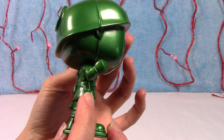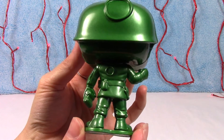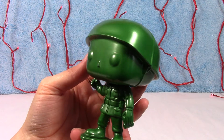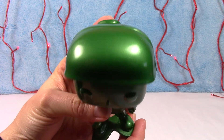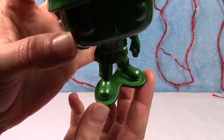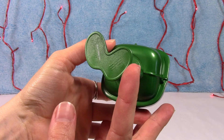Look at all the detail on him — he's got his little pouches on his belt, he's got his binoculars, very very cool. A lot of detail in his coat, and even his stand. Notice how all the little army men toys have that awesome stand. Very cool, I like this guy a lot.